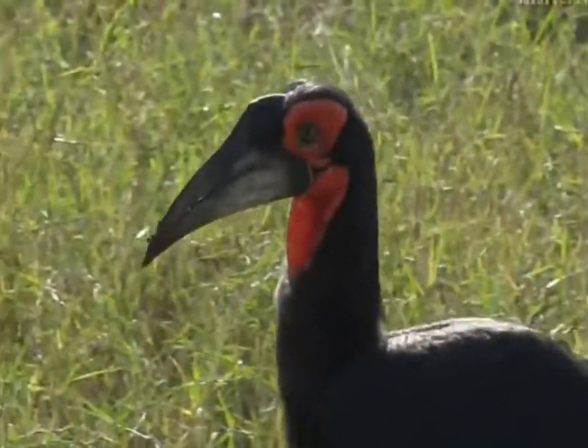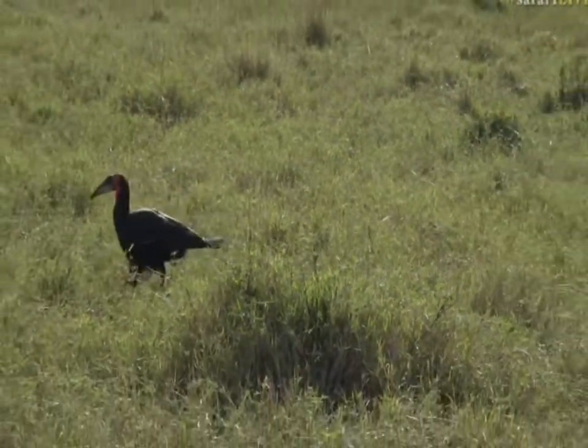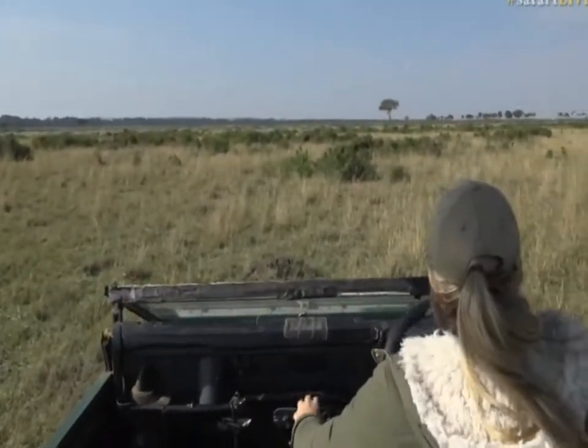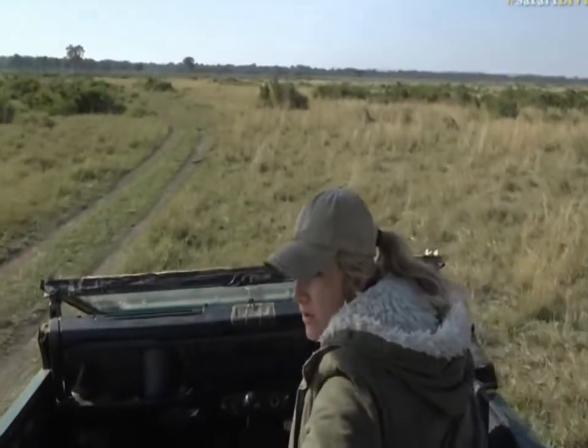That one, you can see, was digging in some dung looking for insects. I'm going to reposition quickly because there's a whole family of them. There was even a little juvenile. Let's see if we can get another view — they're now moving off the road, so it's not going to be as close.